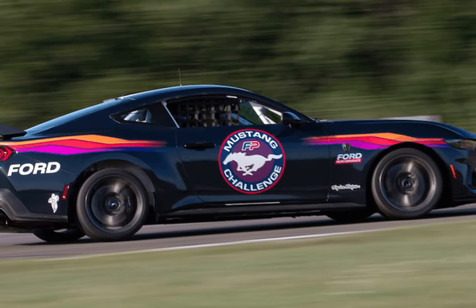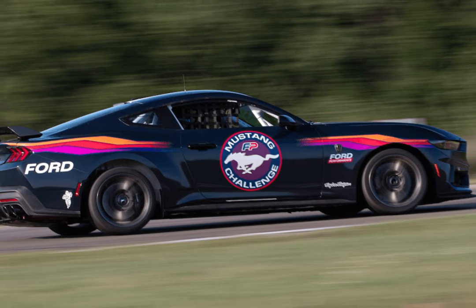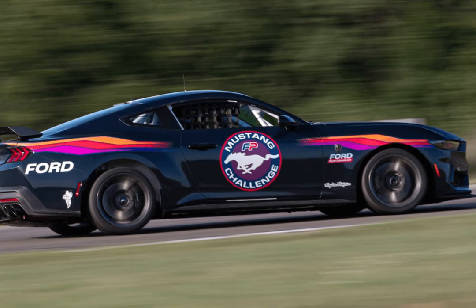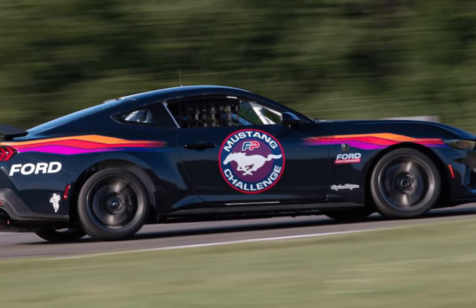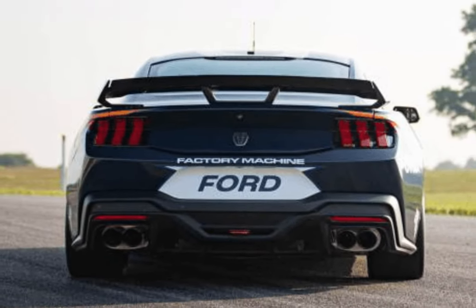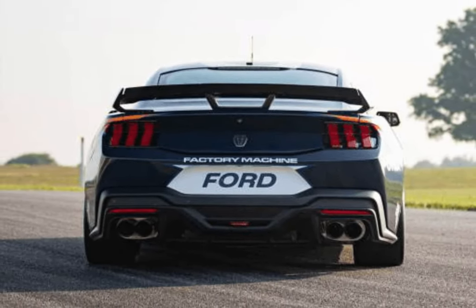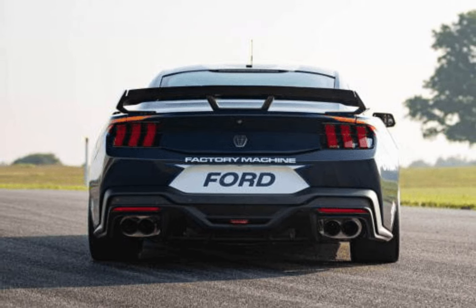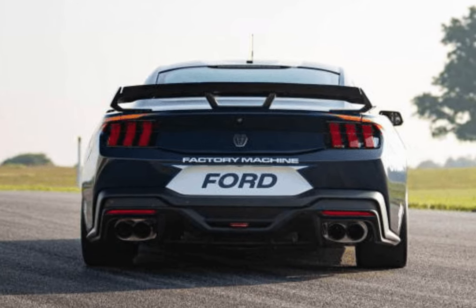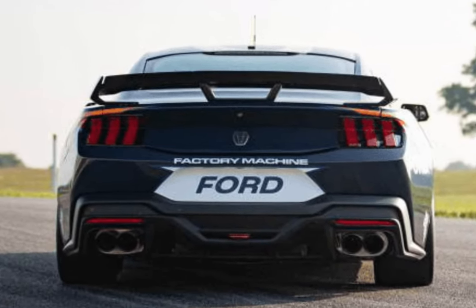Race car-specific upgrades include an upgraded oiling system and a Ford Performance oil pan to reduce windage losses and keep the engine lubed in high-G corners. The transmission and rear differential also get cooling upgrades, and a Borla racing exhaust makes the V8 righteously, outrageously, spectacularly loud.